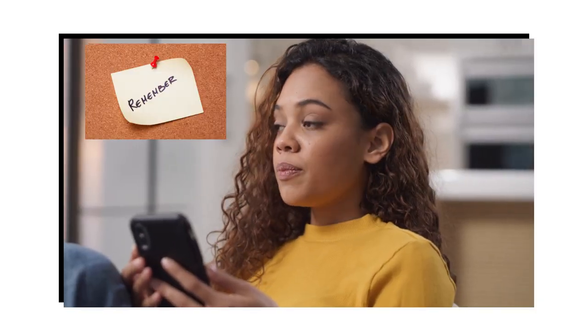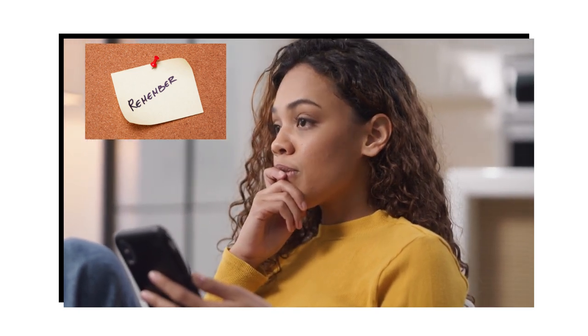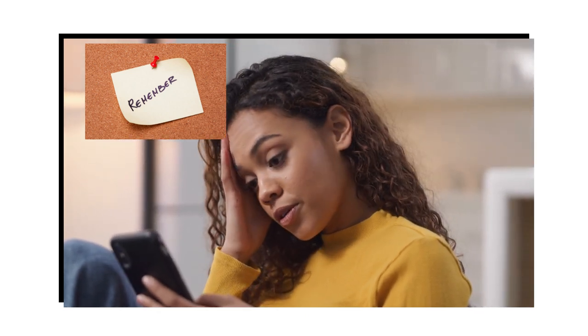Here's one final tip. Tip number 5, commit your Kenyan number to memory or write it down and store it in a safe place, not just in your phone. If you happen to need a replacement SIM card on your visit to Kenya, your mobile money will not be affected, but you must know the number.